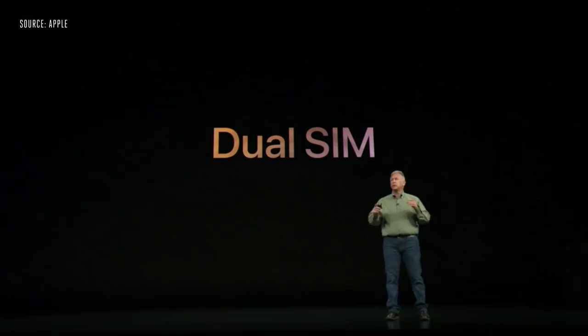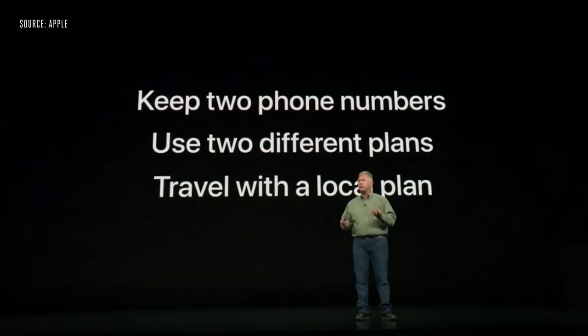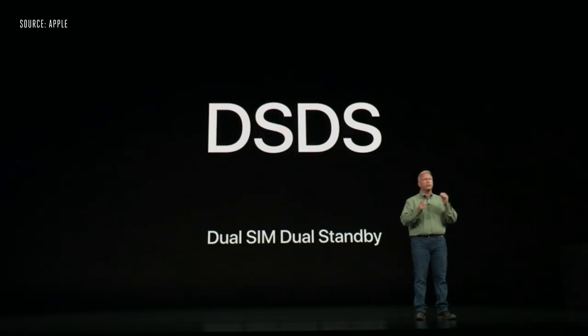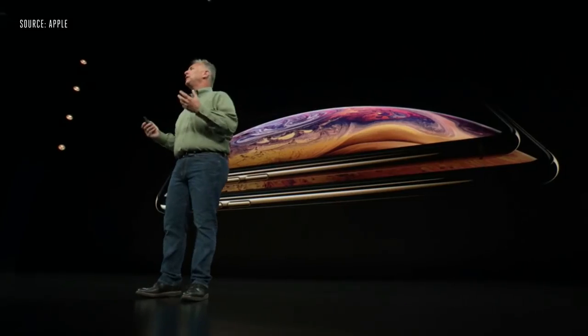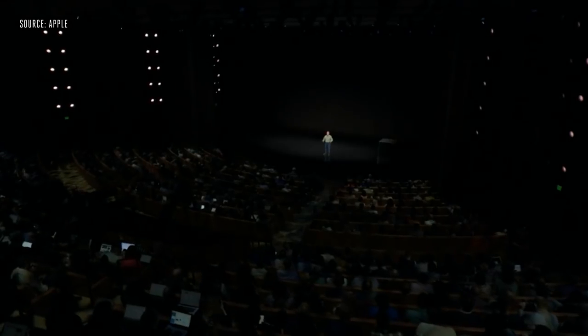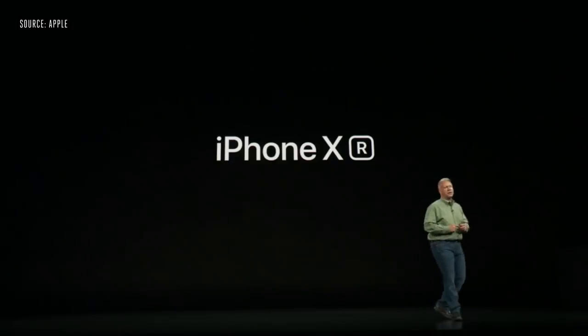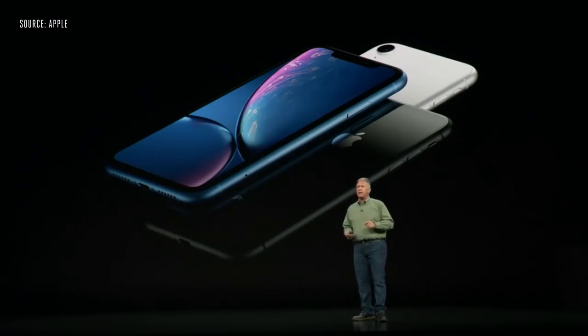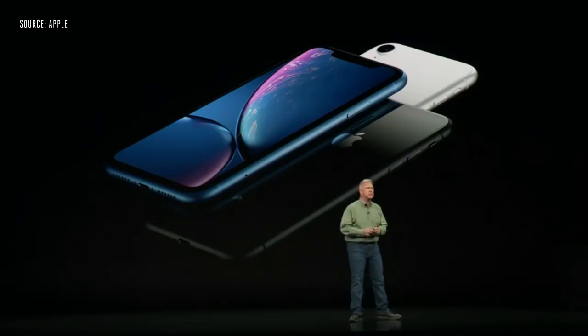One thing we've had requests for is dual-SIM capability. To do this in iPhone XS and XS Max, we've built a technology called DSDS — dual-SIM, dual-standby. And we want to reach as many customers as we can with this incredible technology, so we are very excited to show you one more iPhone. It is incredible — we are so excited to introduce you to the iPhone XR. It's made from 7000 series aerospace-grade aluminum and has more durable glass. It is absolutely stunning.